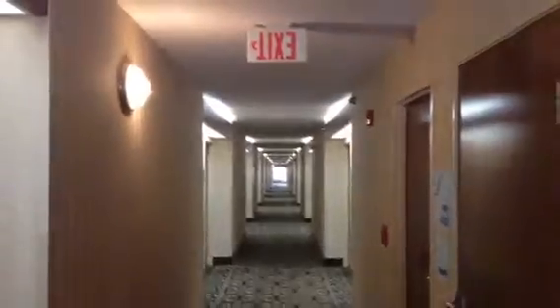It's just your basic hotel elevator. Let's get a view out here. This is storage. There's the hotel room.